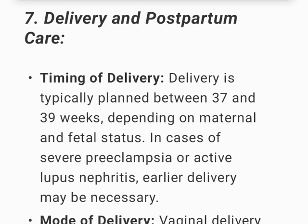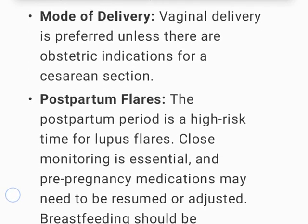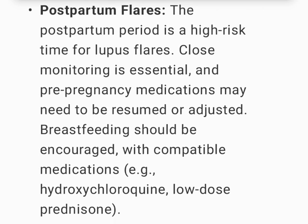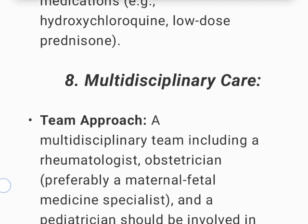Delivery and postpartum care: Delivery is typically planned between 37 and 39 weeks depending on maternal and fetal status; in cases of severe preeclampsia or active lupus nephritis, earlier delivery may be necessary. Vaginal delivery is preferred unless there are obstetric indications for cesarean section. The postpartum period is a high-risk time for lupus flares; close monitoring is essential and pre-pregnancy medications may need to be resumed or adjusted. Breastfeeding should be encouraged with compatible medications such as hydroxychloroquine and low-dose prednisone.